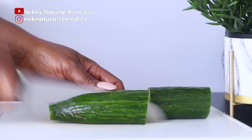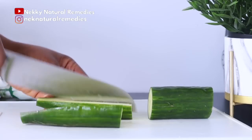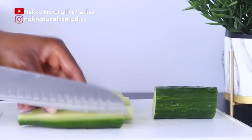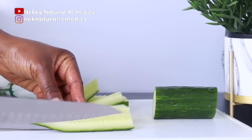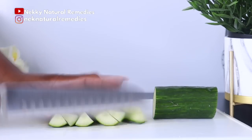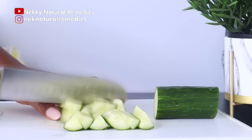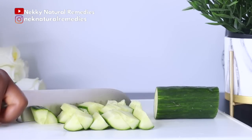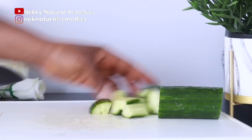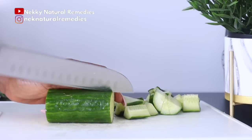One cucumber will do for this recipe. What you have to do is wash and cut it. I'm going to be using a juicer to make this drink — you can also use a blender. If your blender is small, you might want to reduce the quantity, but if you have a bigger blender, you can use the same quantity.